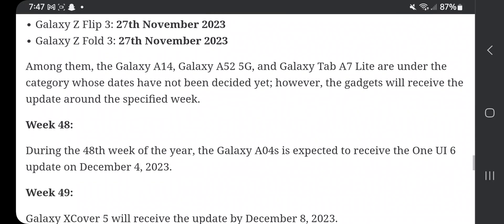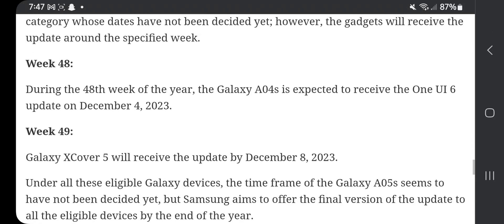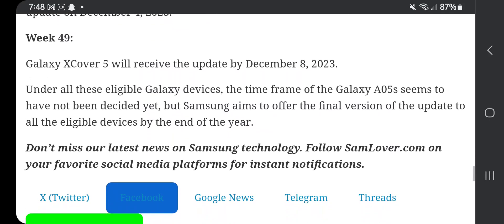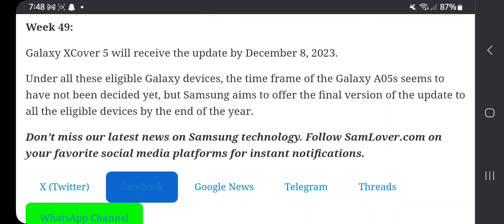Among these, the Galaxy A14, A52 5G, and Tab A7 Lite are in the category whose dates have not yet been decided; however, these gadgets will receive the update around a specific week. Week 48: the Galaxy A04 is expected to receive the One UI update by December 4th, and the Galaxy A05 will receive the update by December 8th, 2023. The Galaxy A05's exact date has not been decided yet, but Samsung aims to offer the final update to all eligible devices by the end of the year.